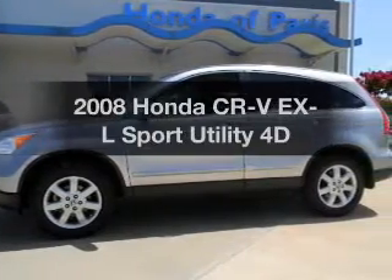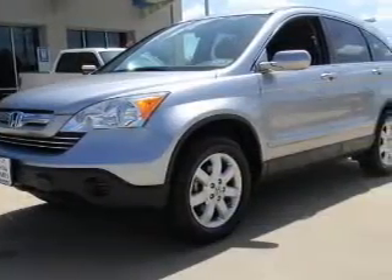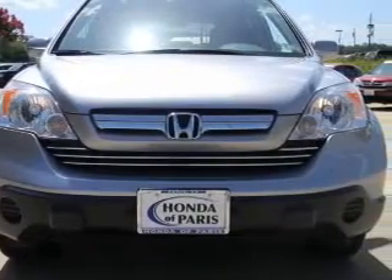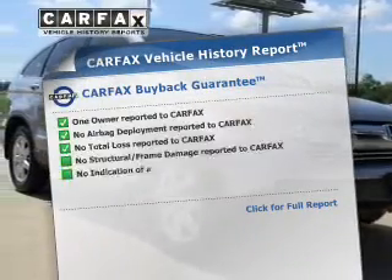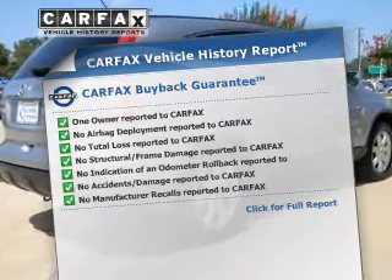Imagine yourself in this 2008 Honda CR-V. If you're looking for an automobile with great attributes, look no further. With a reliable engine that responds smoothly to its automatic transmission, brakes safely with the anti-lock braking system. Rest easy knowing this vehicle comes with a Carfax Vehicle History Report from Carfax, the most trusted provider of vehicle information.